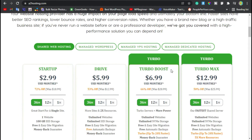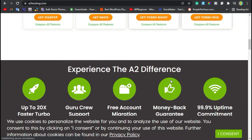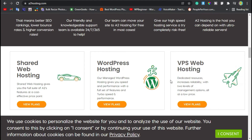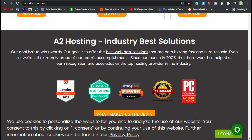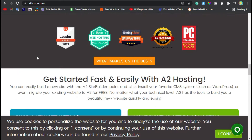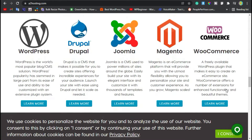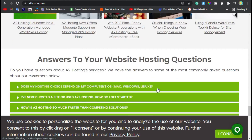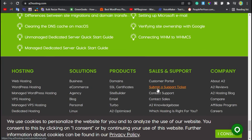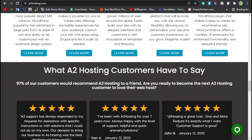The third one is A2 Hosting. A2 Hosting is one of the fastest hosting providers out there, meaning when people go to your website it's going to load up extremely fast. But on the downside, they have really poor uptime — one of the lowest uptime percentages out there. They were also hacked a few years ago, and from what I have heard, they still haven't fully recovered. So be careful with A2 Hosting.